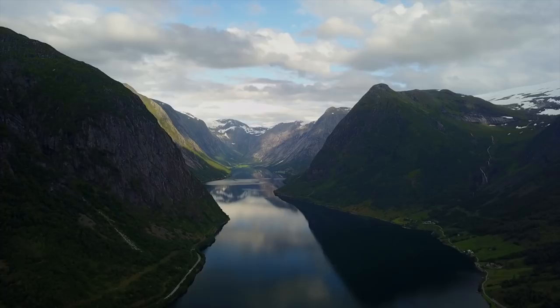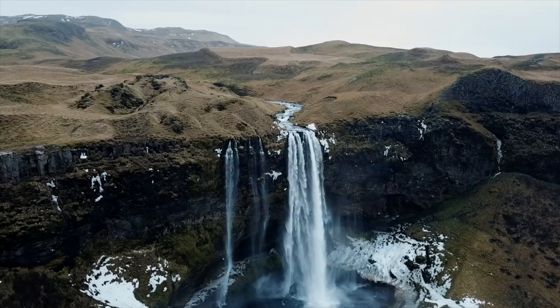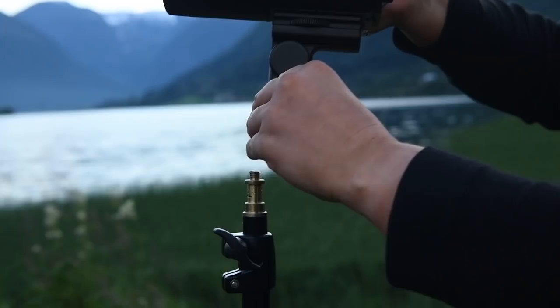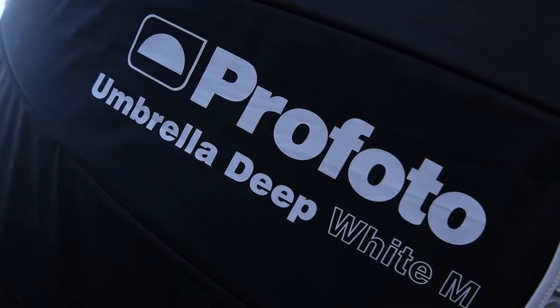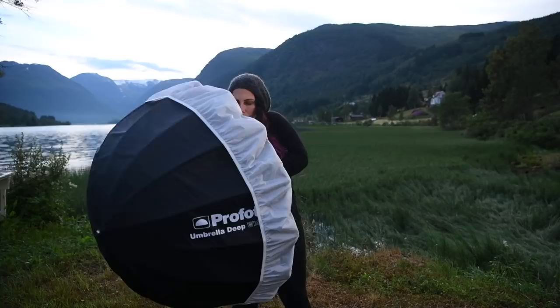It's no secret that on a wedding day time is essential. That's why I love my new favorite setup: the Profoto B10 with umbrella deep white with a diffuser. With this setup I have a large soft light source in just seconds.